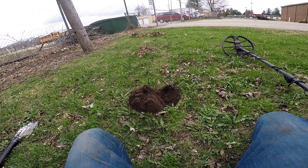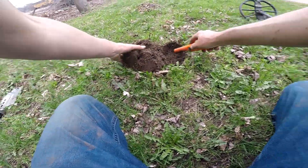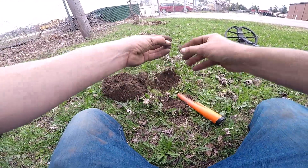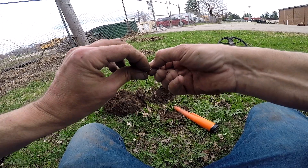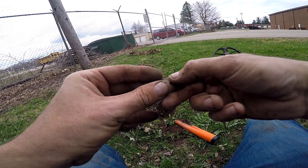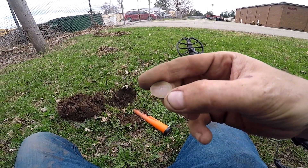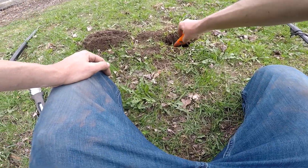Not too far from that silver Canadian dime, I had another really good signal. What do we got going on? Oh, there it is - oh my God, what is this? Canadian 1867 to 1967, one cent - holy crap! I'm on the Canadian! I just found the Canadian penny right here.